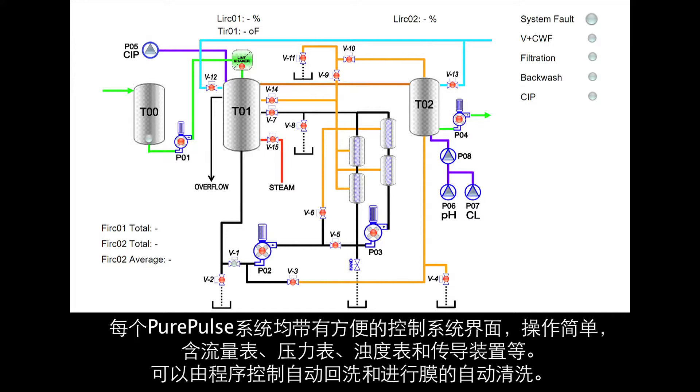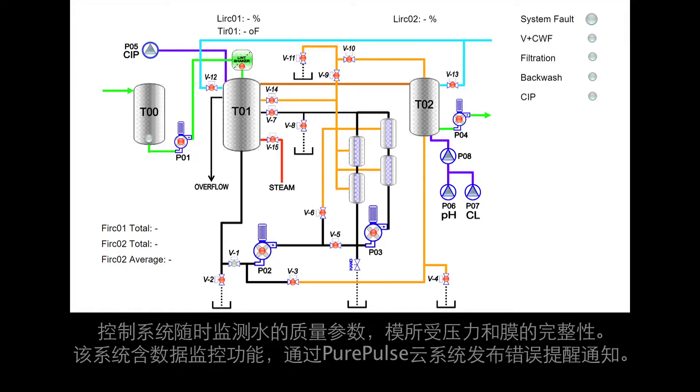Automatic backwash and membrane clean-in-place are both programmable. The controller constantly monitors water quality parameters, membrane transpressure, and membrane integrity. The system provides data monitoring and online error messages via the Pure Pulse cloud system.